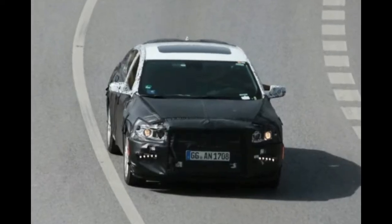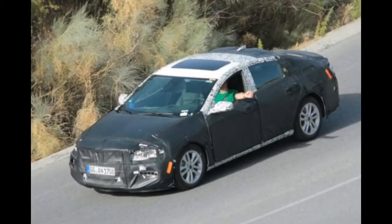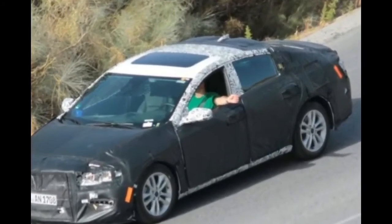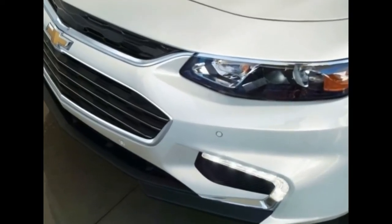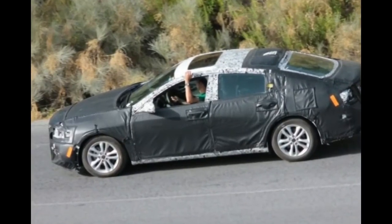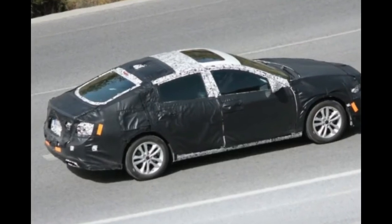GM didn't confirm this revision just yet, but a camouflaged prototype has already been seen testing on the open road. It looks like the car will receive a small facelift and it may get a few improvements inside the cabin too. Things will stay mostly the same under the hood, but Chevrolet could always surprise us with upgrades.